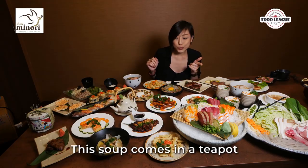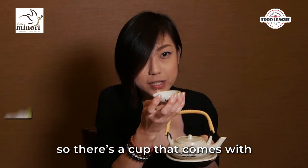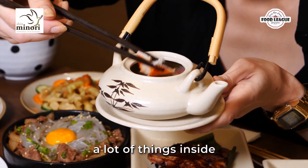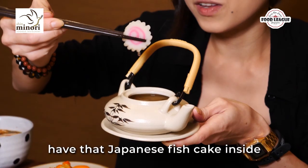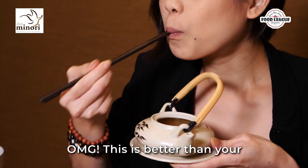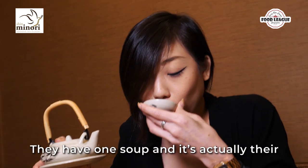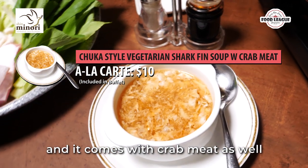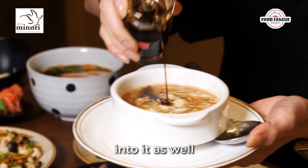Next up, their soups. This soup comes in a teapot — it's actually their seafood soup, and there's a cup that comes with the teapot. Giving it a stir, I can see a lot of things inside: prawns, mushrooms, crab meat, and even Japanese fish cake. This is better than your standard miso soup — it's full of seafood flavour. They also have a vegetarian shark fin soup that comes with crab meat, and they give you vinegar and pepper to add to it.